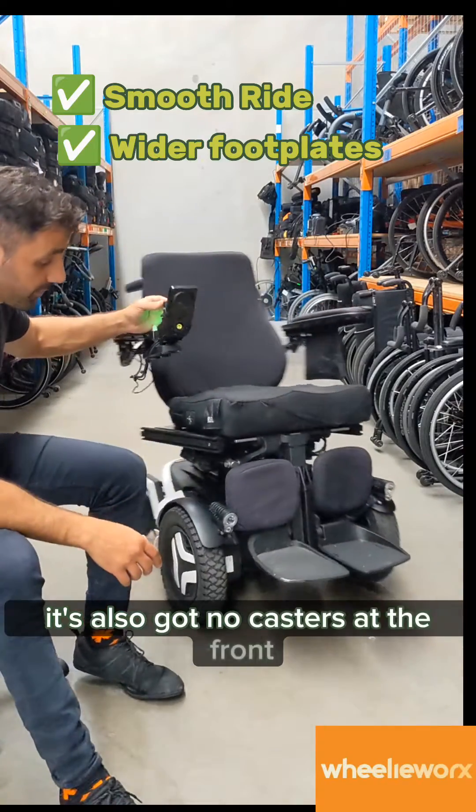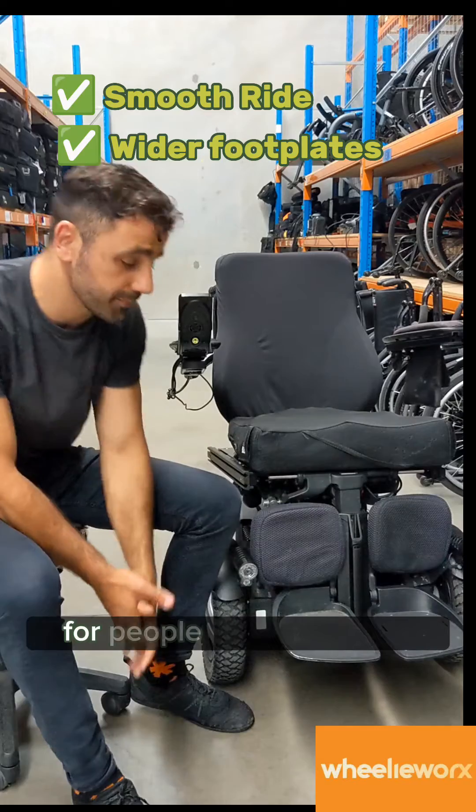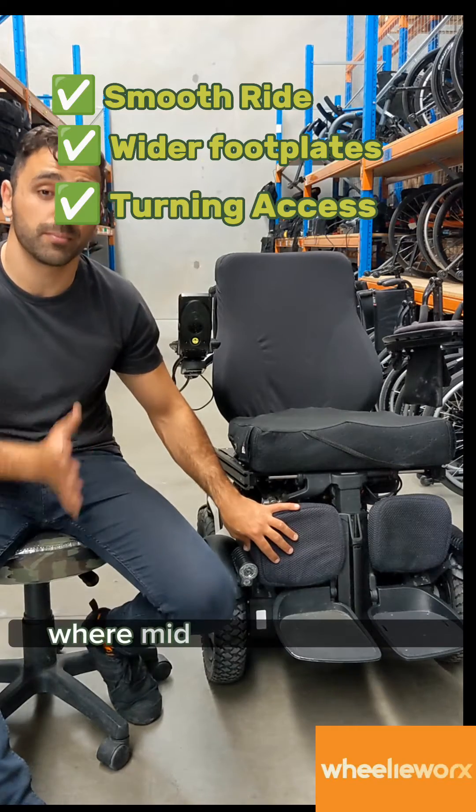It's also got no casters at the front, so there are no tiny wheels up front. That means we can get quite a wide footplate for people that need to sit with a little bit more abduction. And for some environments, a front wheel drive can manoeuvre into places where a mid-wheel drive can't.